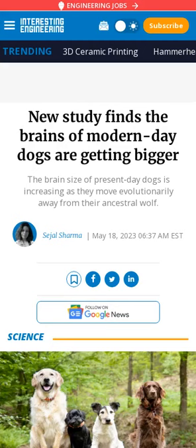Domestication of animals usually contributes to a sharp decline in brain size, but a new study shows that some dog species' brains are increasing in size as they move evolutionarily away from wolves.